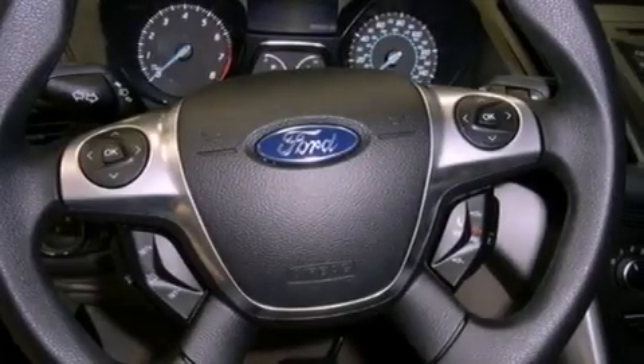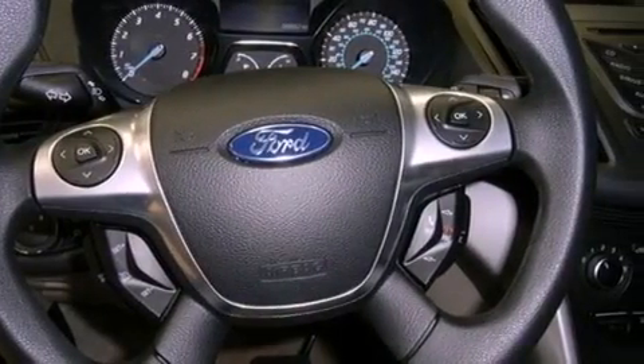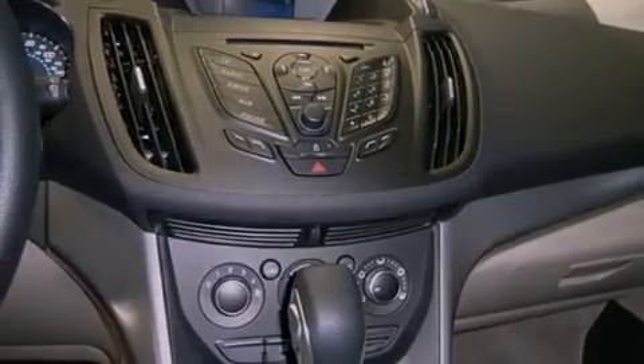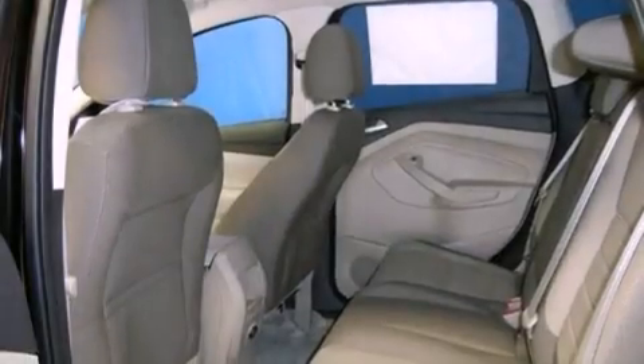Air conditioning, cruise control, full power accessories, front fog lights, tinted glass, dusk sensing headlights, an anti-lock braking system, side curtain airbags, and a rear spoiler.